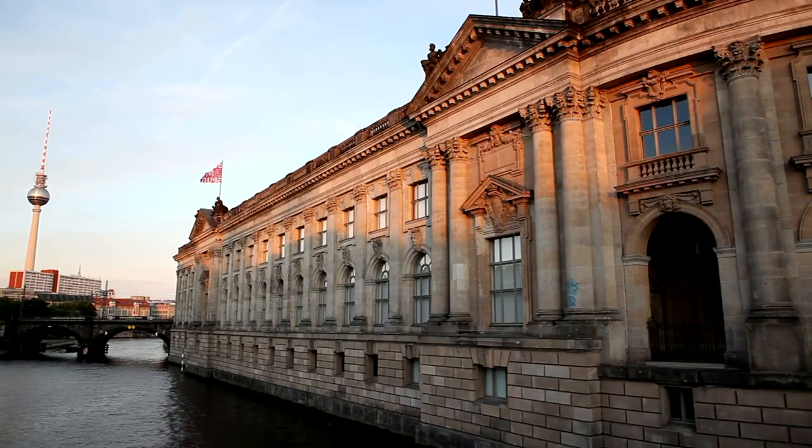Museum Island. Situated in the Spree River, Museum Island is home to five world-renowned museums, each housing priceless artifacts and artworks. While entry to the museums requires a ticket, the island itself is a UNESCO World Heritage Site, with its architectural ensemble representing centuries of cultural and artistic achievement.